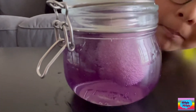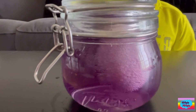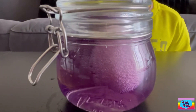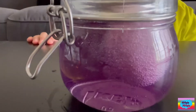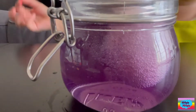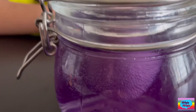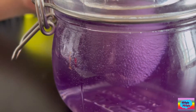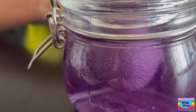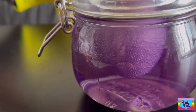Do you know why the bubbles are forming? Because the eggshell is made out of calcium carbonate, while the vinegar is acidic. And the calcium carbonate reacts. So when you combine the eggshell with the vinegar, they create bubbles, and the bubbles are created by carbon dioxide.